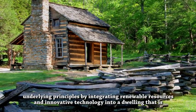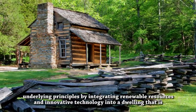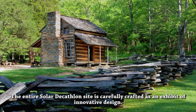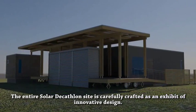which remains true to these underlying principles by integrating renewable resources and innovative technology into a dwelling that is adaptable, self-sufficient, rugged, affordable, and attractive. The entire Solar Decathlon site is carefully crafted as an exhibit of innovative design.